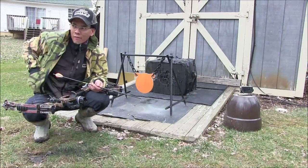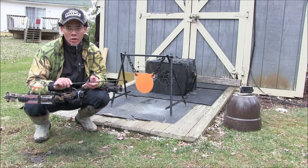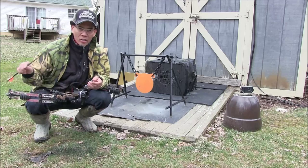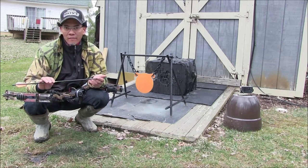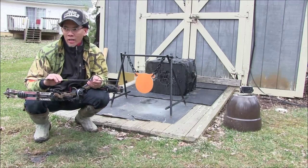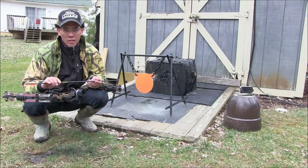Alright folks, unfortunately the broadhead separated from the arrow shaft upon impact and I heard it skip off in that direction — I can't find it in the leaves. But stay tuned, I'm going to try to find a metal detector. We're going to recover that broadhead and see what happens.